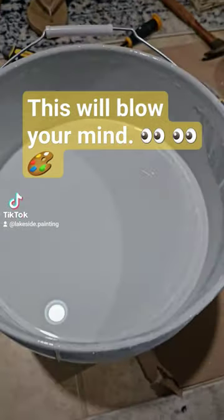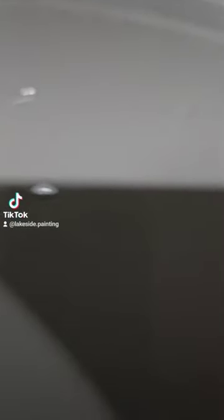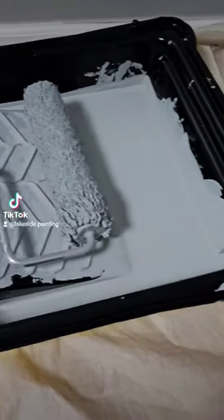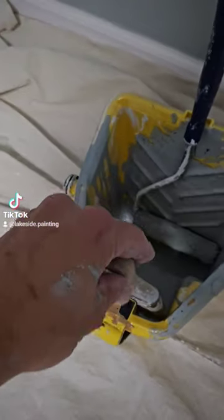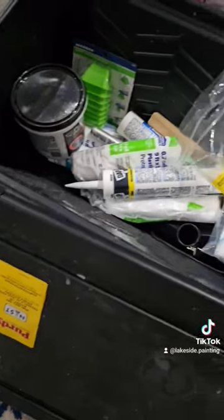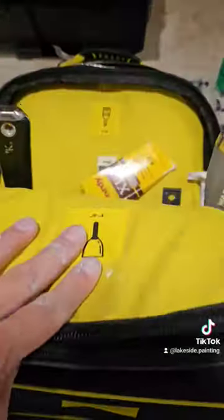Best new painting tool of 2023. Purdy rollers and trays are awesome, and so is this cutted bucket — but that's not what I'm talking about. And I'm not even talking about the nest, which is also cool, or the Purdy backpack, which is probably my favorite.